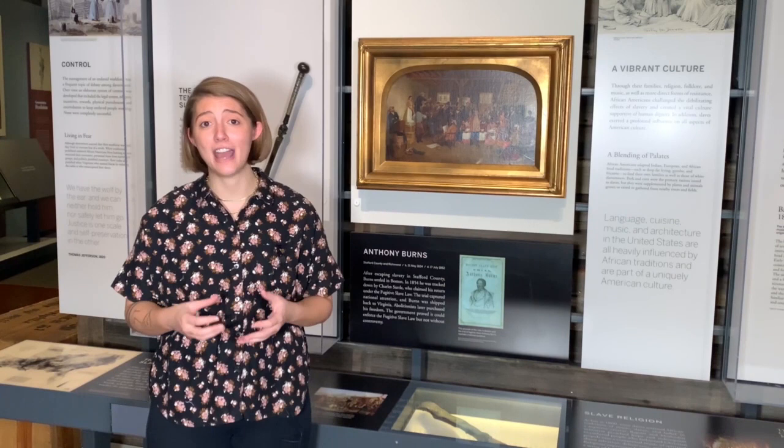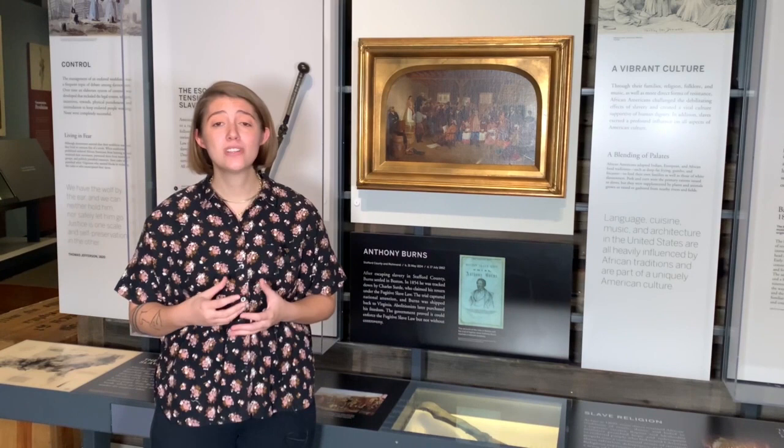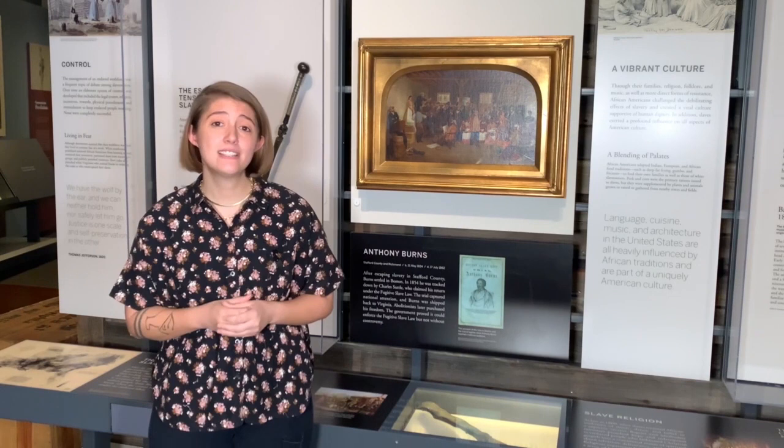After an 1808 Act of Congress abolished the international slave trade, the domestic slave trade flourished. Virginia was at the center of this trade, with markets in Richmond and Alexandria acting as hubs and selling hundreds of thousands of enslaved people to other slave states, particularly the Deep South, where the cotton industry provided a ready market for enslaved labor.